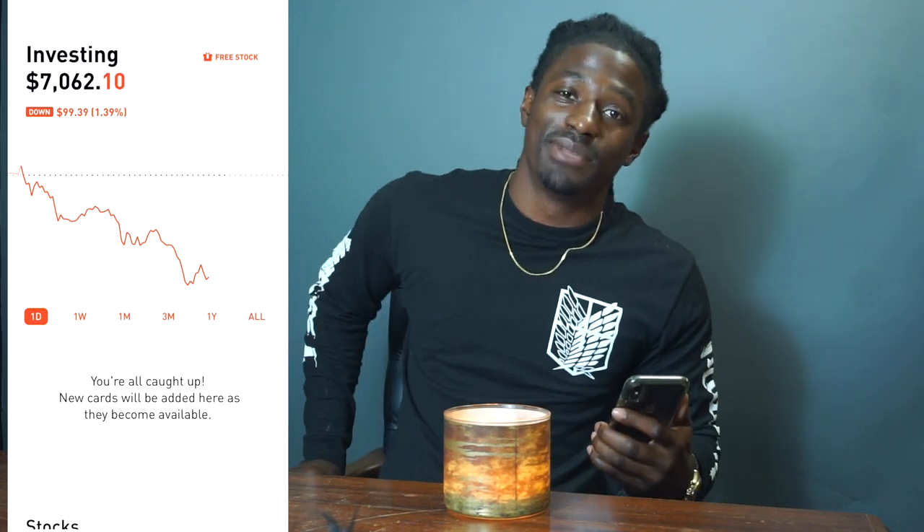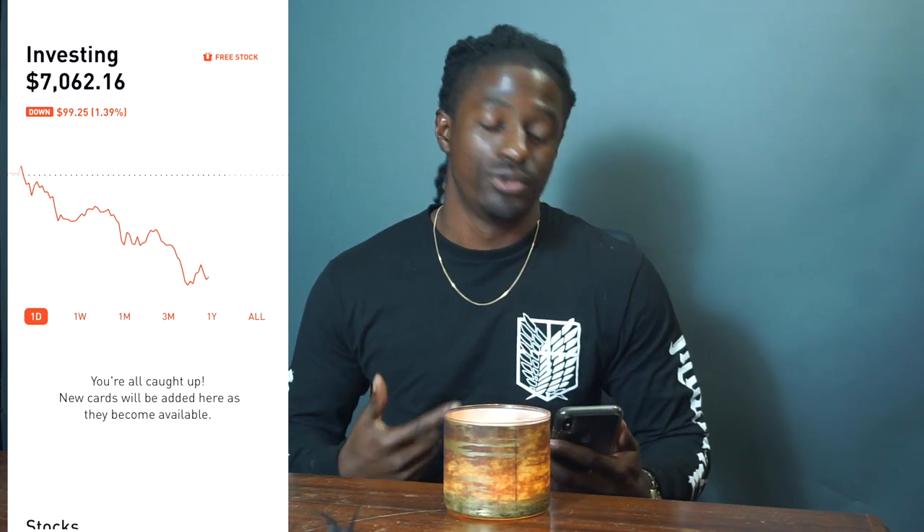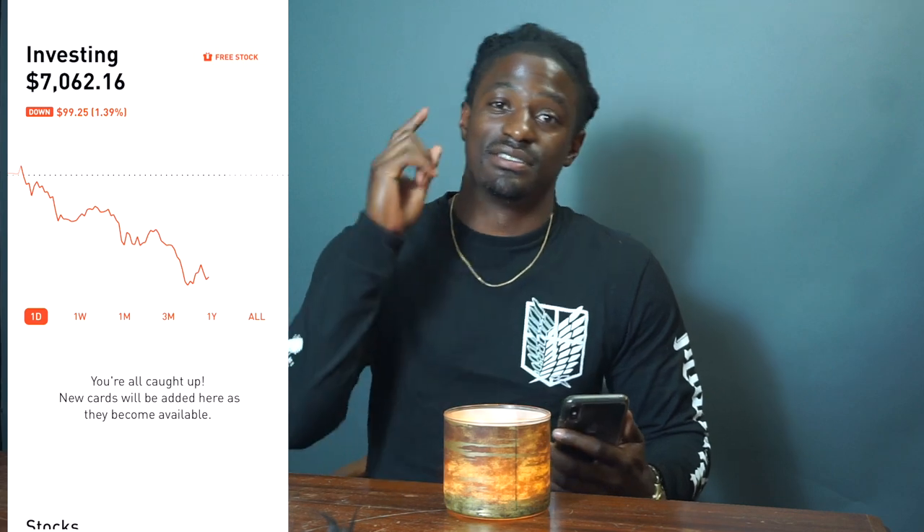Hey, what's up YouTube, it's your boy Zetha Crypto Miner, and today I'm bringing you an update video on my Robinhood account. I have over $7,000 inside this account, and I'm going to tell you how I grew this account to $7,000, so stay tuned.